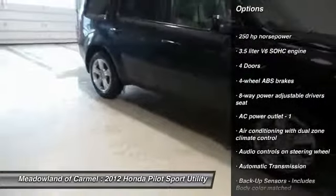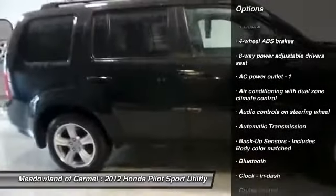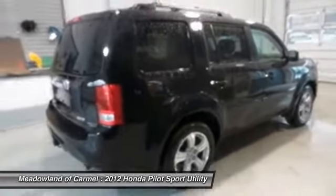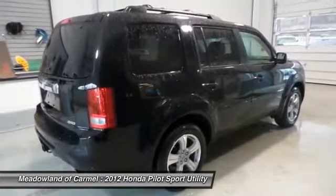Stability control. Airbags. Automatic transmission. Bluetooth. Cruise control. Passenger airbag. Fog lamps. Remote power door locks. Power windows.